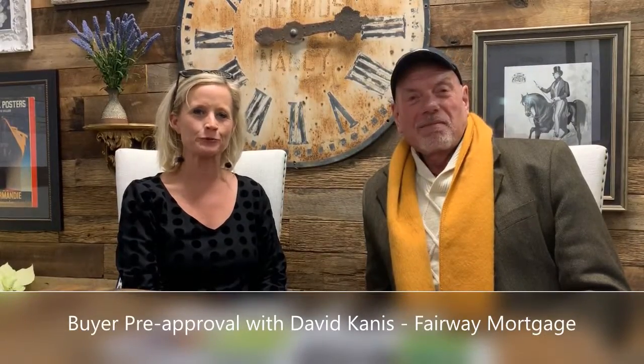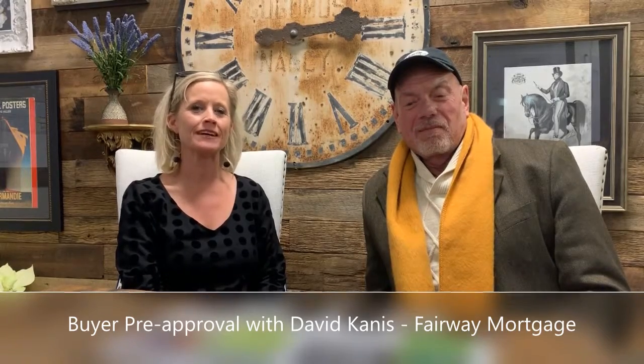Hi, I'm Hadley Kropp with Asheville Realty Group, and today I'm with David Canis of Fairway Mortgages. David, what is the difference between a pre-approval and a pre-qualification? Because as a realtor, I don't want to put any buyers in my car until I know they're approved to buy what they're looking for.